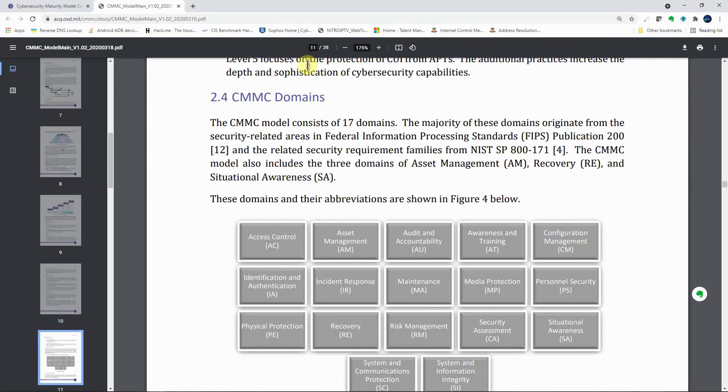Moving on to page 11, Section 2.4, CMMC domains: the CMMC model consists of 17 domains. The majority of these domains originate from the security-related areas in FIPS 200 and the related security requirement families from NIST SP 800-171. The CMMC model also includes three additional domains: Asset Management, Recovery, and Situational Awareness, bringing the total to 17 CMMC domains.